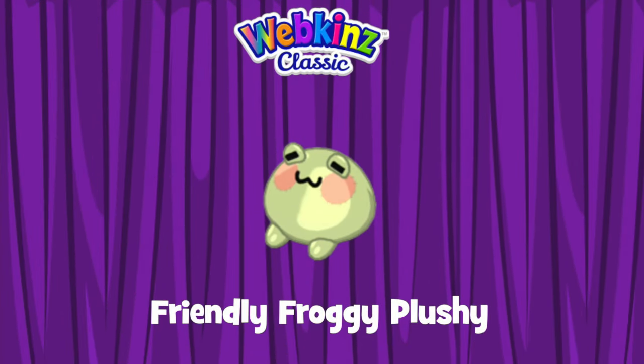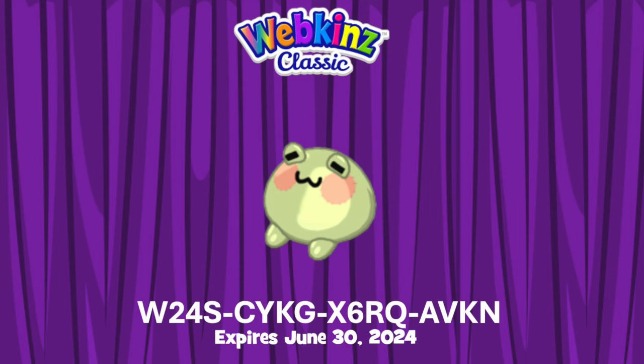As promised, here's the code giveaway for the Friendly Froggy plushie. Enter this code in the Webkinz Classic code shop, found under the Things To Do menu — it expires on June 30th. The code is W24SCY KGX6RQAVKN. It goes with our Friendly Froggy theme, which is a fan design theme, and would work really well with the Friendly Froggy tea set.